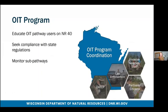Just a quick rundown here. Organisms in Trade is an invasive species pathway that encompasses the potential introduction and spread of invasive species through sale and trade. The goal of Wisconsin's Organisms in Trade program is to educate OAT pathway users on NR40, to seek compliance with state regulations, and to monitor sub-pathways, for which there are many within the OAT program.